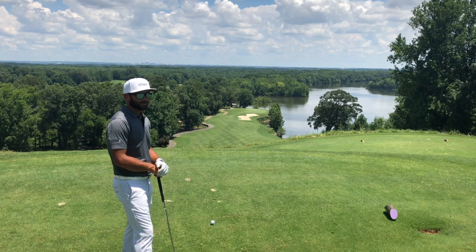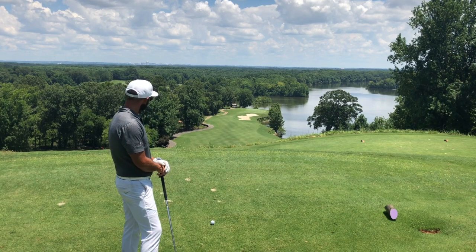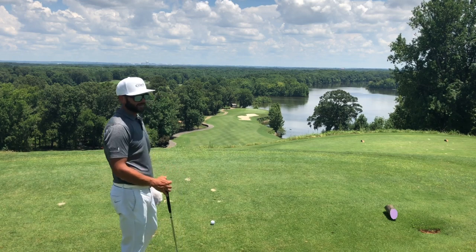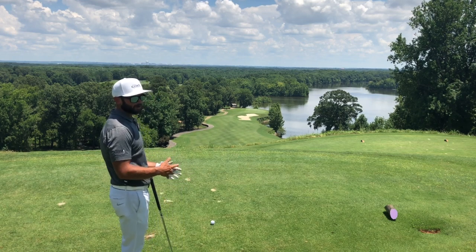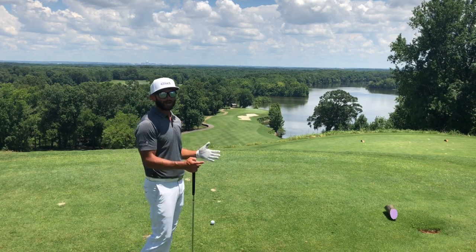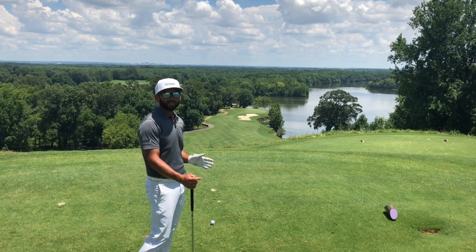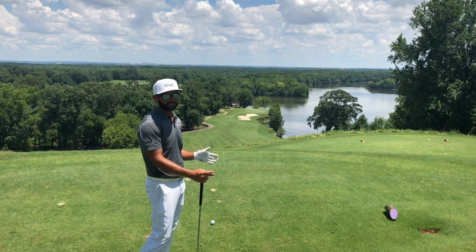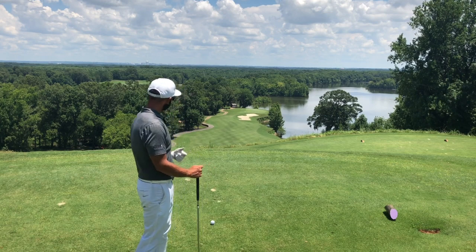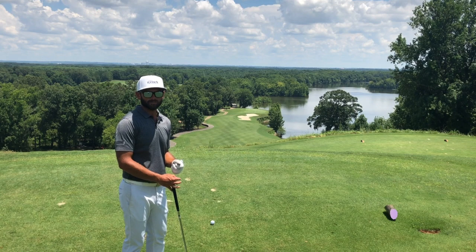We've got a 400-yard par-4 with a big elevation going downhill. We're going to be hitting downhill and as you can see, this hole starts to tighten up the farther you hit the ball. So I want to pick a club that's going to get me to the wide part of the fairway. It may leave me a longer club in, but it gives me a good chance of hitting the fairway, which is the most important thing on this shot.